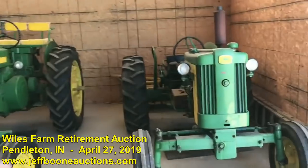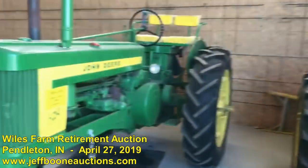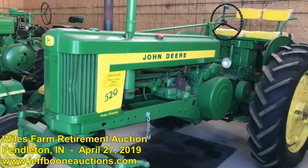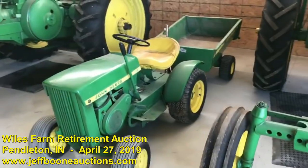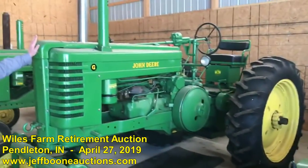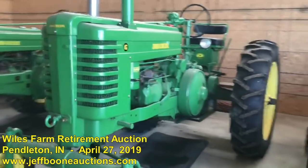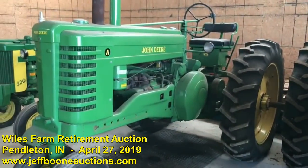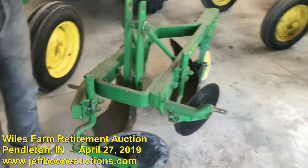We start off with a little John Deere 420, followed by a 520 show tractor. Of course, everybody has to have a little John Deere 110 tractor. A great John Deere G with excellent rubber. We have a John Deere A and a little two-bottom plow.